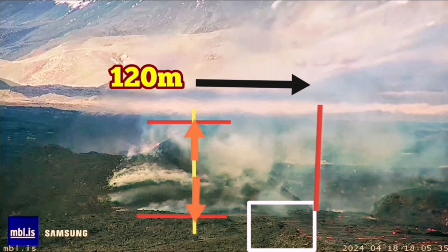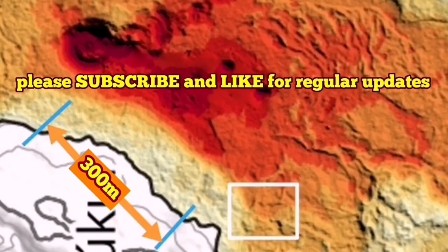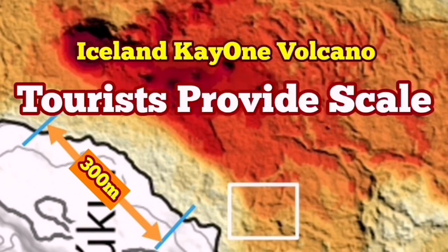So this is the closest we can get to estimating the size of this volcano. Forty meters looks realistic as the height. I'll give you the link to that original video I was talking about — you can watch that also. I recommend you watch it and enjoy the view anyway.